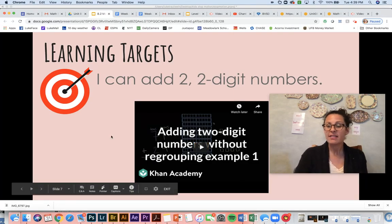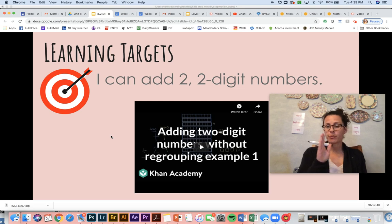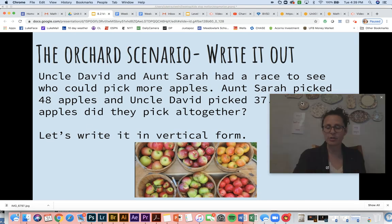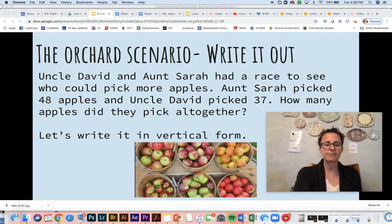All right friends. So that's using those proof drawings that we've learned about before, really focusing on drawing out your ten sticks and ones. And so we're going to learn a new method today. We have a story problem — I'll read it first. It says: Uncle David and Aunt Sarah had a race to see who could pick more apples. Sounds like a fun race. Aunt Sarah picked 48 apples and Uncle David picked 37.